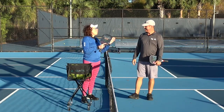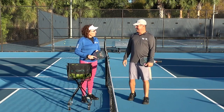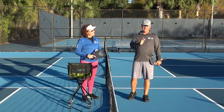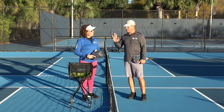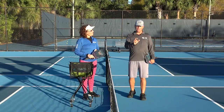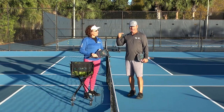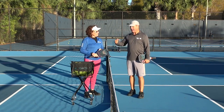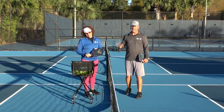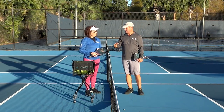What can pickleball players do to become more consistent? The most important thing a pickleball player can do to improve their consistency is to reduce variability in your stroke mechanics. What we're looking for is a repeatable, consistent stroke mechanic. I don't want to be able to dink four times — I want to be able to dink 40 times. And the way to do that is by reducing the variability in your stroke mechanics.